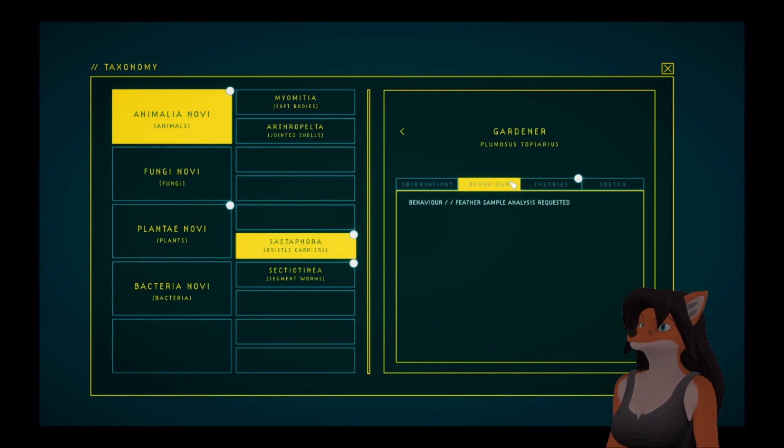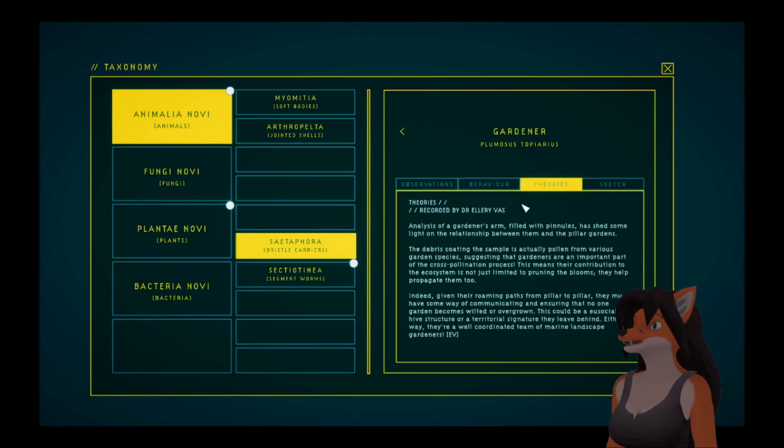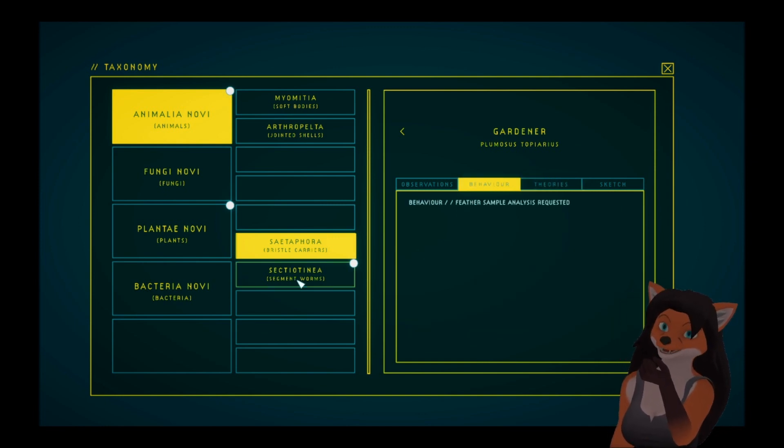The gardener — we've only got a theory, but we don't have the behavior. We missed a feather sample. Analysis of the gardener's arm filled with pinules has shed some light on the relationship between them and the pillar gardens. The debris coating the sample is actually pollen from various garden species, suggesting that gardeners are an important part of the cross-pollination process. This means their contribution to the ecosystem is not just limited to pruning the blooms — they help propagate them, too. Given their roaming paths from pillar to pillar, they must have some way of communicating and ensuring that no one garden becomes wilted or overgrown. This could be a social hive structure or a territorial signature they leave behind. Either way, they're a well-coordinated team of marine landscape gardeners. We need to find a feather sample from them back in the garden, which we'll do.